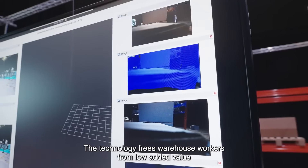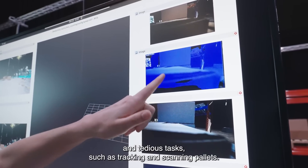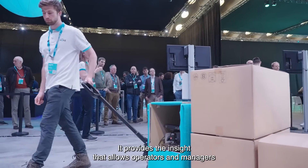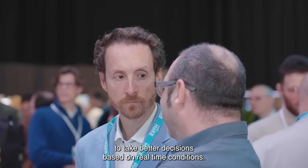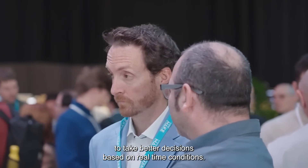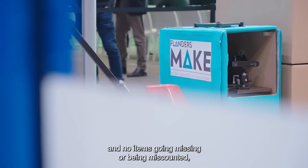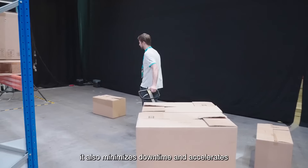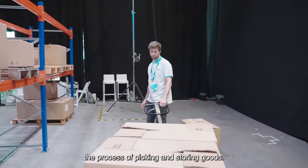The technology frees warehouse workers from low added value and tedious tasks, such as tracking and scanning pallets. It provides the insight that allows operators and managers to take better decisions based on real-time conditions. And with everyone gaining access to accurate information and no items going missing or being miscounted, it also minimizes downtime and accelerates the process of picking and storing goods.